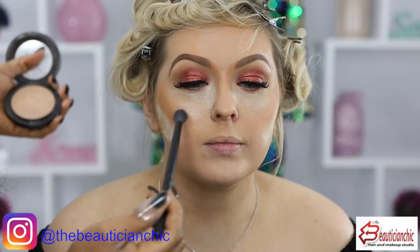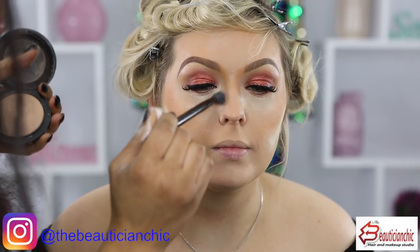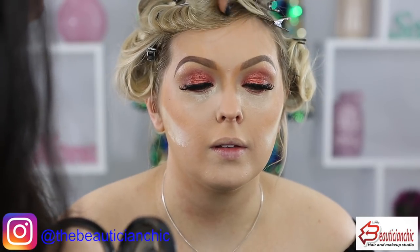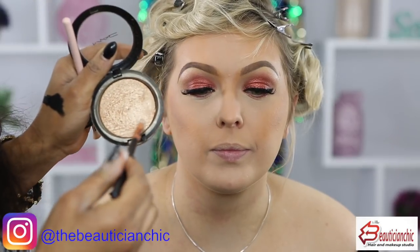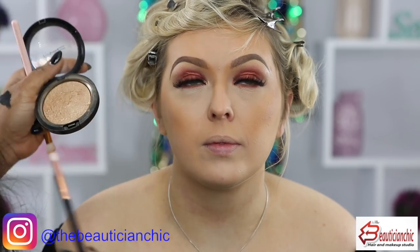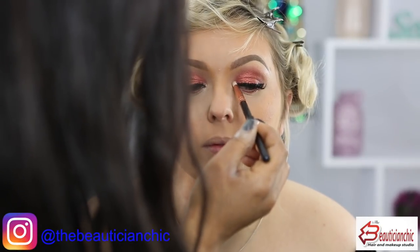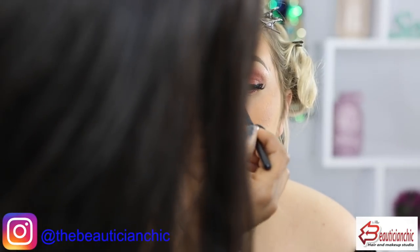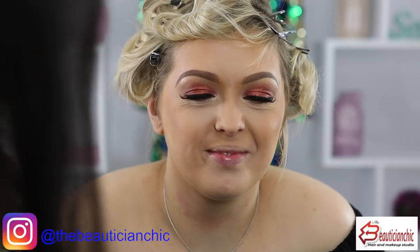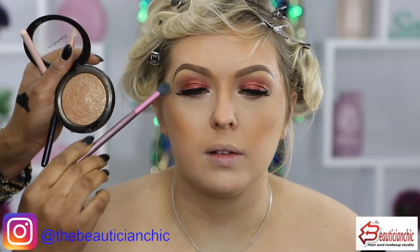Now blending the face out. I'm going to do the tear dots to open the eyes a little bit. If you notice, the eyes pop out more. The highlighter — this is one of my favorites from MAC.